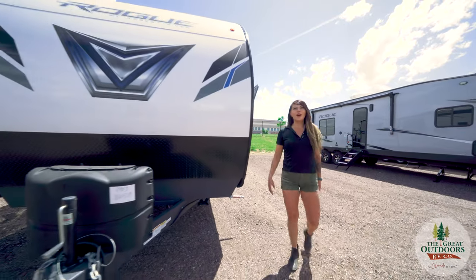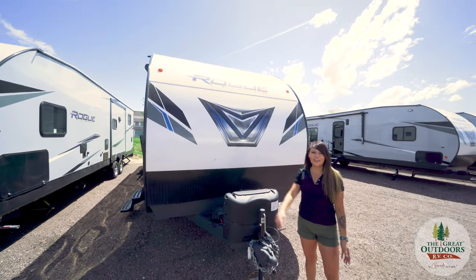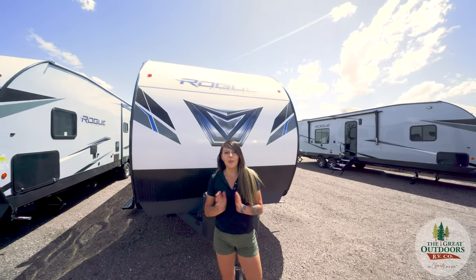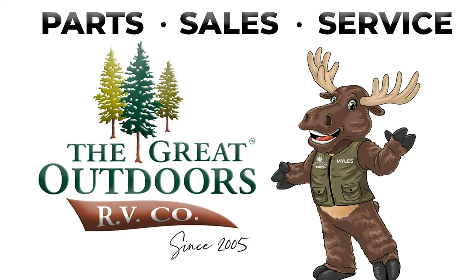Thanks for watching this video about the 2022 Rogue 29KS. Again, my name is Janessa Montoya and I'm here with The Great Outdoors RV. I'm going to be happy to help you find the unit that works best for you and your family and your needs. I'll see you next time!